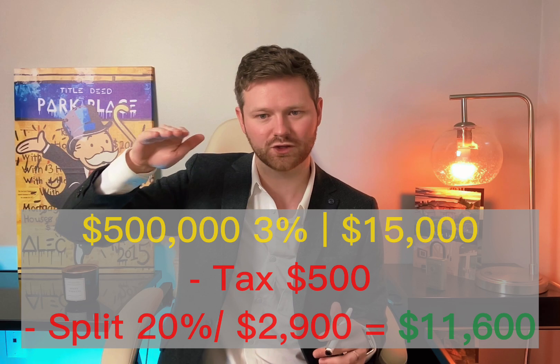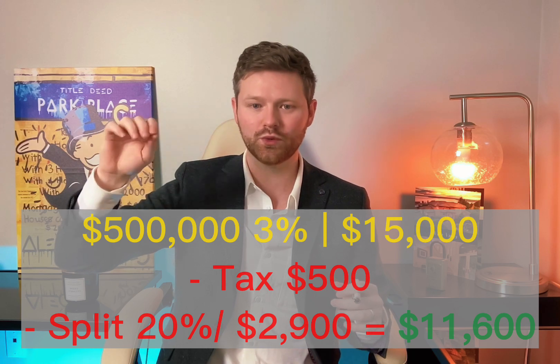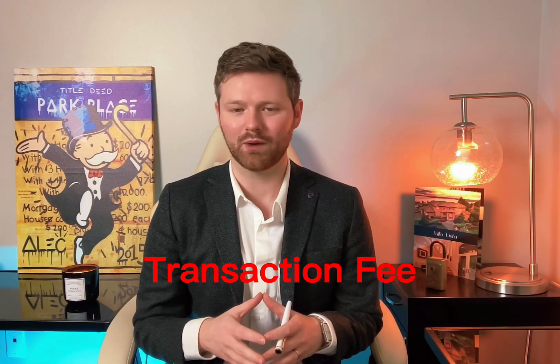After taxes are taken away, your company or brokerage will take what's called a split most of the time. Let's use 20% for a generalized average across the marketplace. So you have your taxes, then your split — let's call it 20%, which in this scenario would be $2,900. Fees range anywhere from $50 to $1,000, but for the purpose of this video let's call it $300 for a generalized number, putting us at $3,200 off of that $14,500.